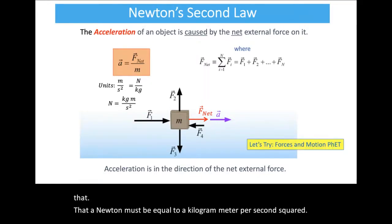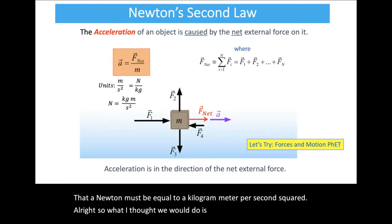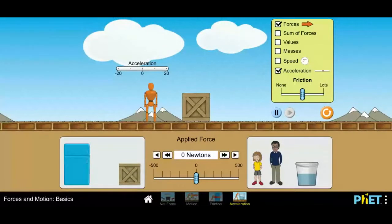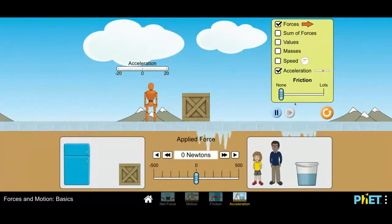Let's try one of our PhET simulations — 'Force and Motion Basics.' Across the bottom you can see four options: net force, motion, friction, and acceleration. We're going to start by turning friction off, making the surface look like ice, and look at what happens when our little man pushes with a force of 50 Newtons to the right — you can see a positive acceleration — and if we crank it up to 100, the acceleration increases.